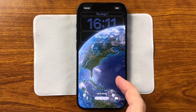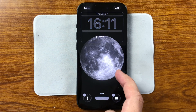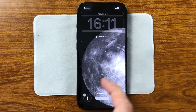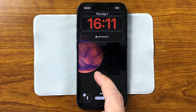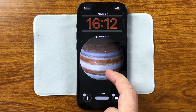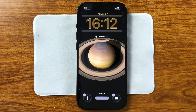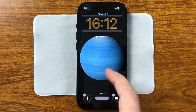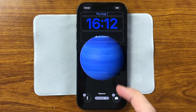iOS 26 Beta 5 doesn't bring major new features, but it feels more refined than ever. Every small detail, from button textures to subtle animations, brings the system closer to its final form. Everything looks cleaner, smoother, more polished. If Apple keeps going in this direction, the final release of iOS 26 could be one of the most polished versions in years. Let us know in the comments what changes you've noticed and how your beta is running. Subscribe so you don't miss the full review and final iOS 26 breakdown.